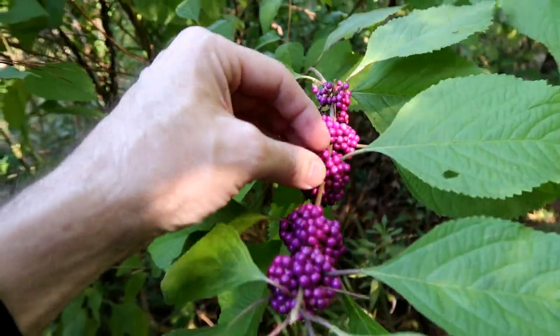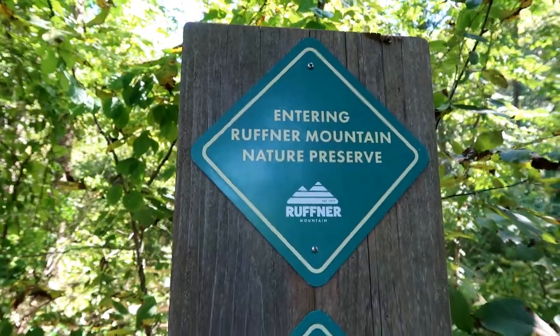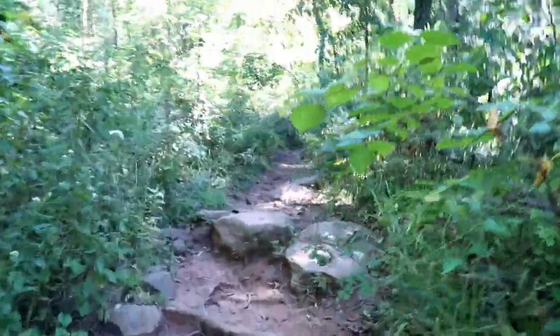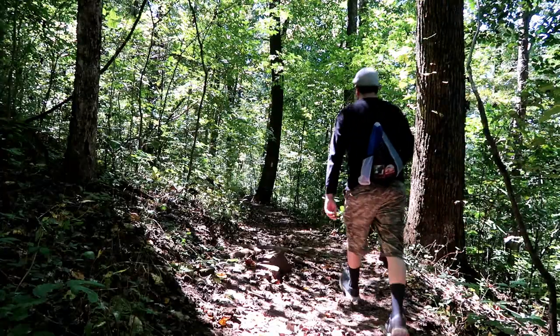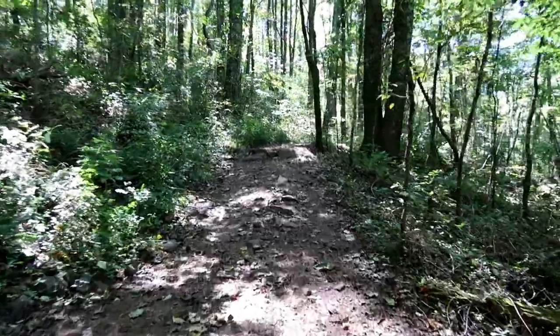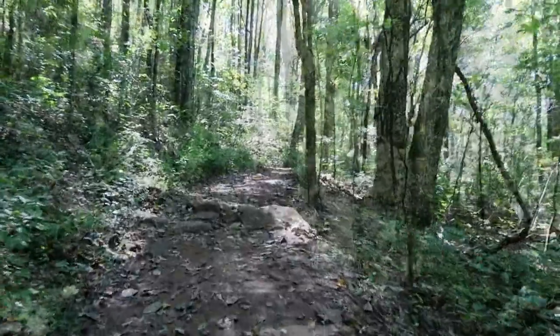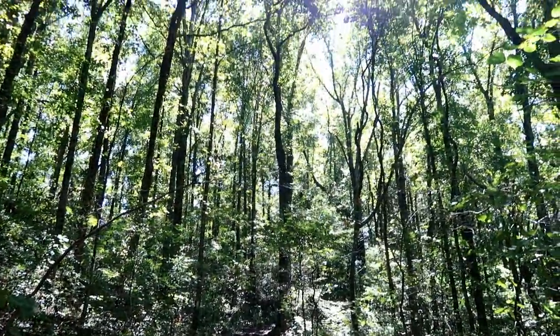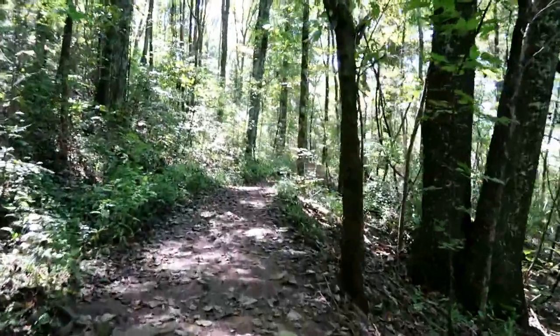Cool, we got some beauty berries here. Now originally this area was home to iron ore mines and stone quarries that supplied the area's steel mills, but now nature has reclaimed the area and the old mining roads are now nature trails.